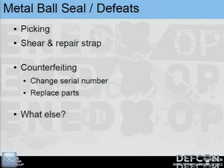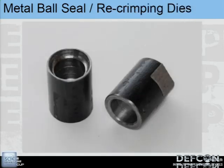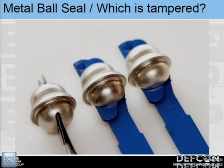The defeat we came up with for this year's tamper contest: we made dies to re-crimp metal balls. You get your target metal ball seal, cut the ball off, take two halves from other seals, separate the rings, take it apart, put it on wherever it's supposed to go, and then re-crimp it. Can you tell which of those photos has a tampered seal? It's very difficult to tell, especially from arm's length.